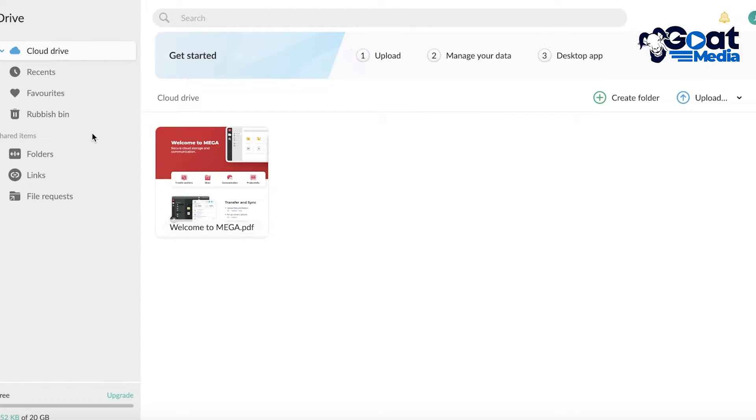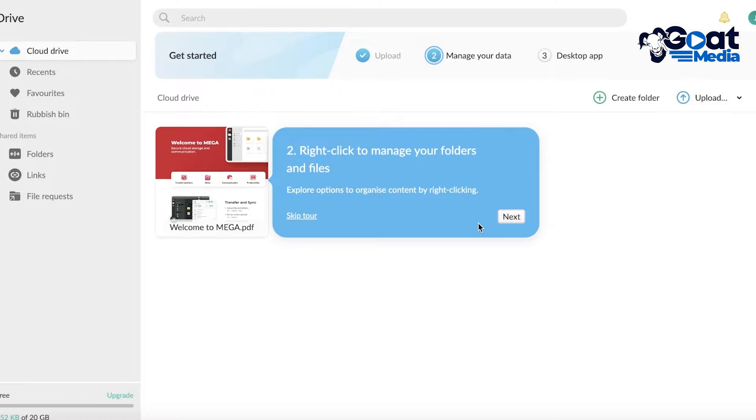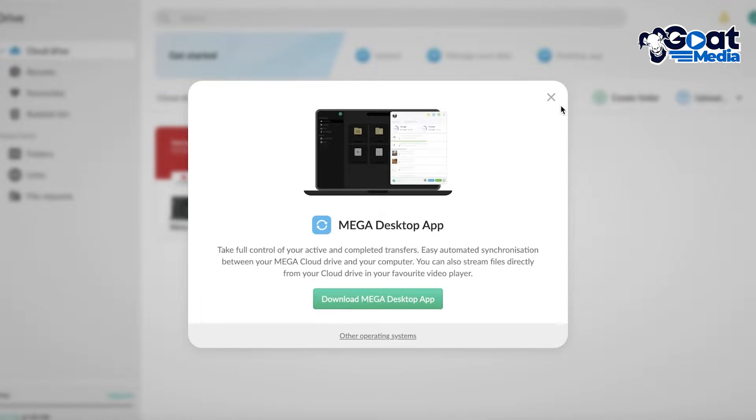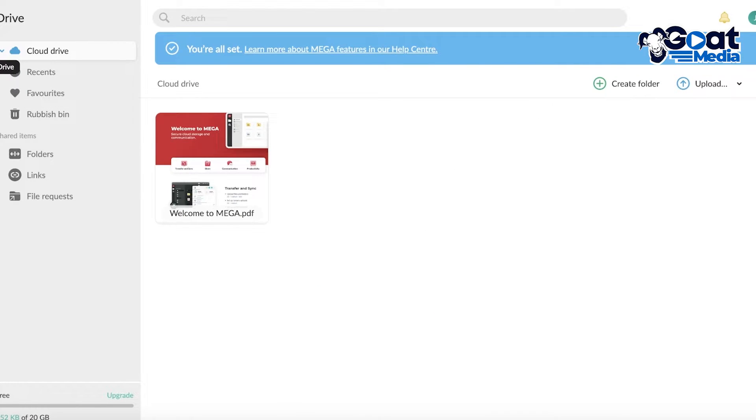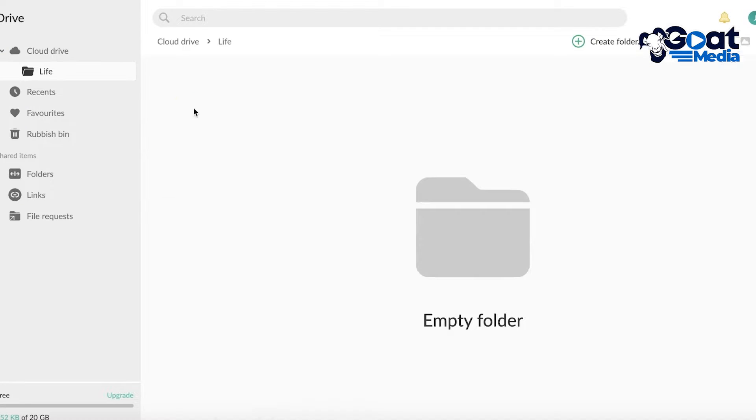To get started storing your data, go to Drive and click Upload. You can upload files from there. On the right side there's a simple tutorial, and you can also download their application to make it easier. I like to create folders before uploading files, so I'll go to Drive, click Create Folder, and name it — let's say 'Life' — and now I have a folder where I can add items related to my personal life.